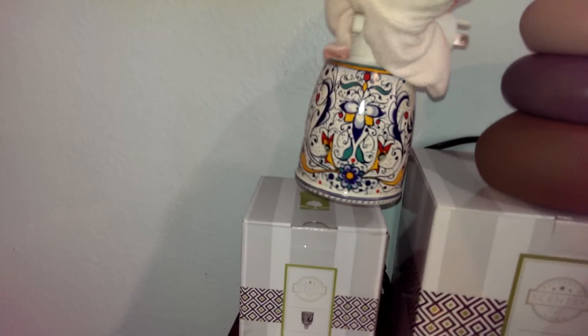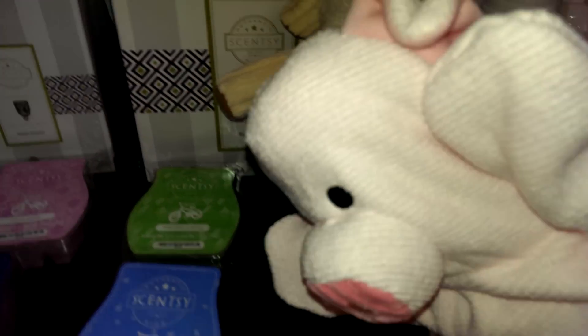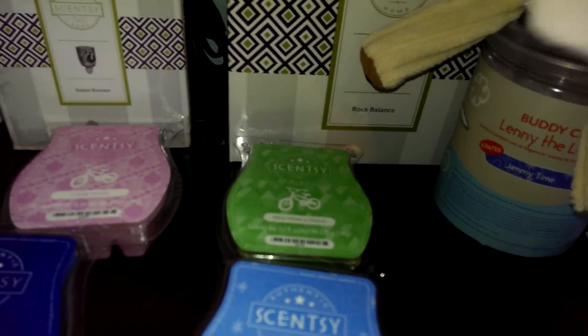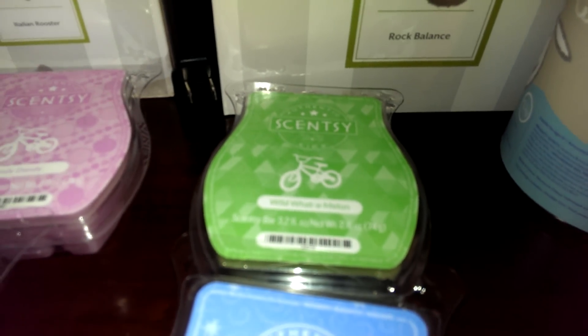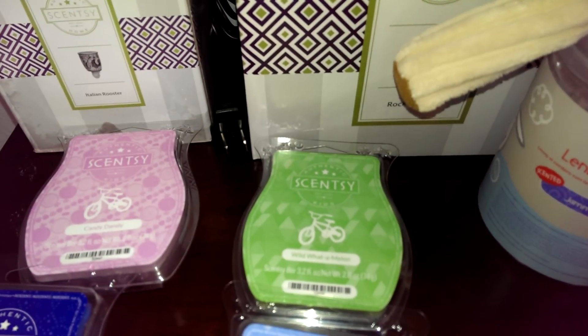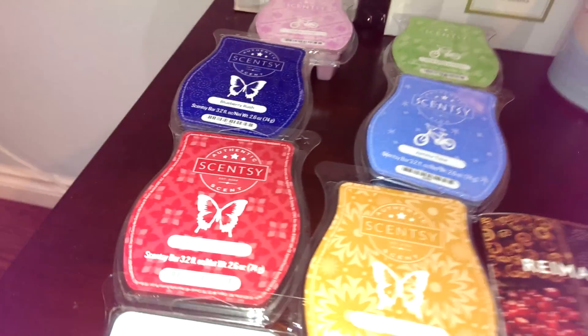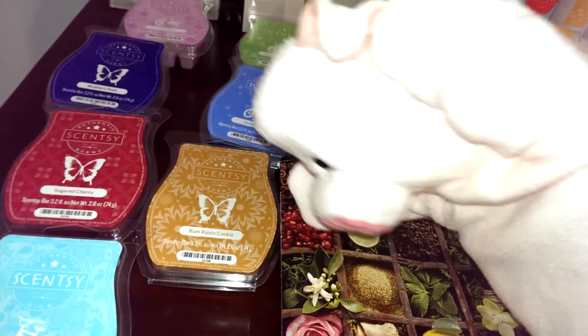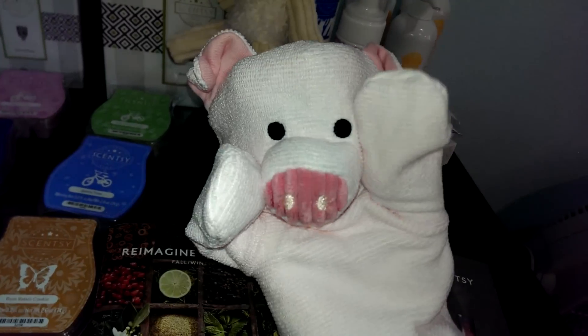Here's just some of our new scents — look at the packaging. These are for kids, and you can tell by that little bike on it, which tells us it's for our kids' line. This scent right here is super good — it's called Wild Watermelon. I love it! And Rum Raisin Cookie right here — delicious! I love it!